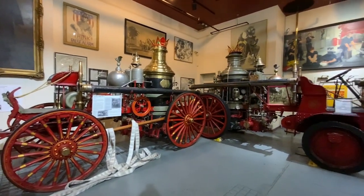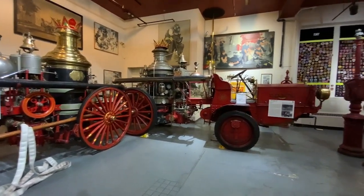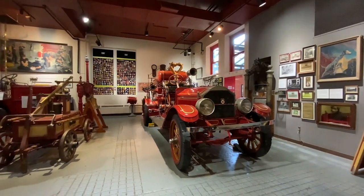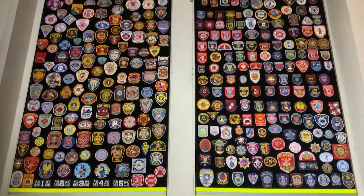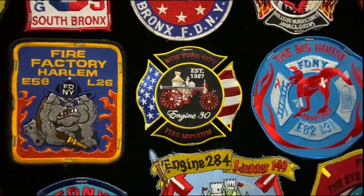The New York City Fire Museum is a 501(c)(3) nonprofit organization and a registered charity. We depend on visitors and donors to make it possible for us to carry on our mission to preserve, educate, and celebrate the history and traditions of the greatest fire department in the world, the fire department of the city of New York. Thank you.